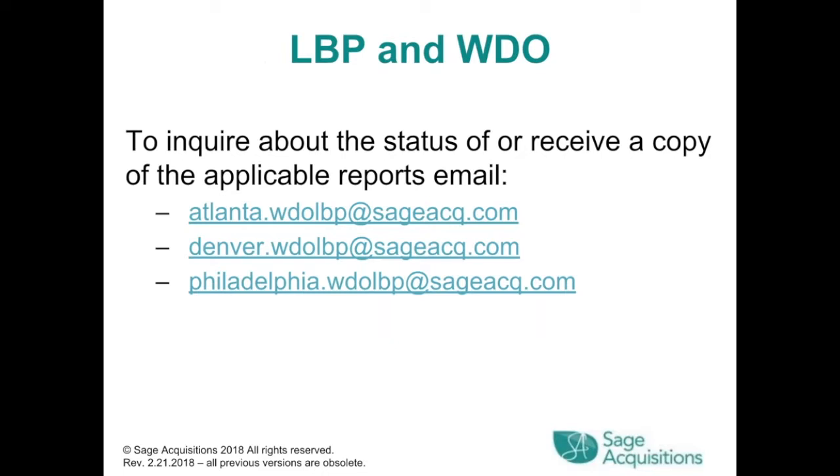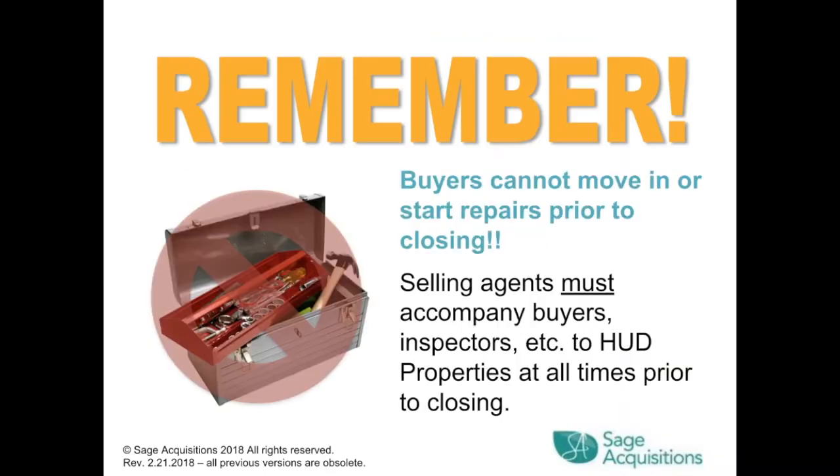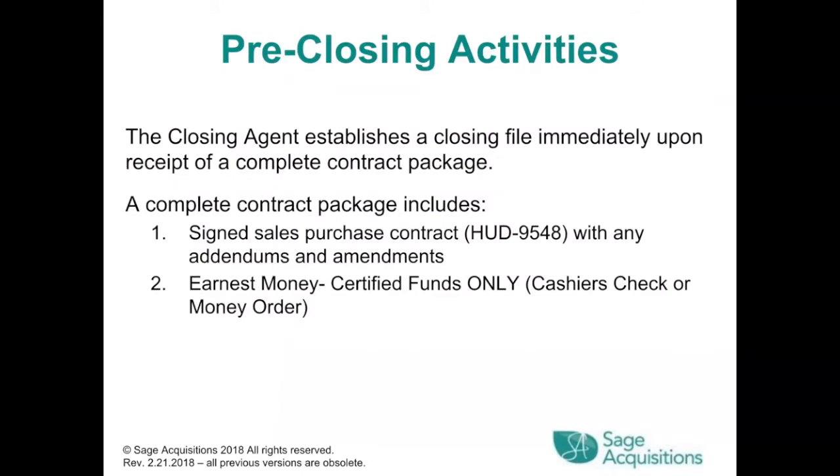To inquire about the status or receive a copy of LBP and WDO reports, email Atlanta, Denver, or Philadelphia dot WDOLBP at sageacq.com. For under-contract vandalism, download the form and email it to Atlanta, Denver, or Philadelphia dot vandalism at sageacq.com. There are options for moving forward toward closing, postponing closing, and extension fees. Buyers cannot move in or start repairs prior to closing. Selling agents must accompany buyers, inspectors, etc. to HUD properties at all times prior to closing.